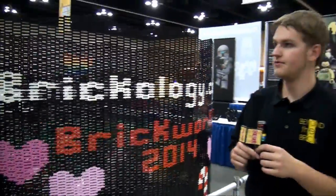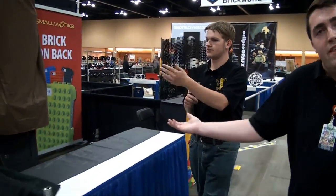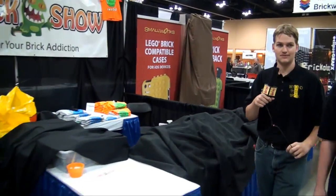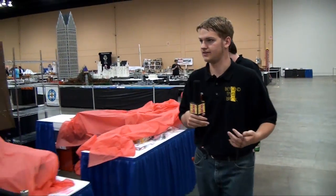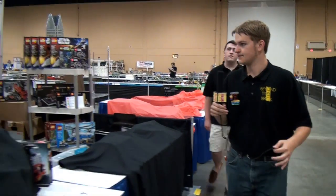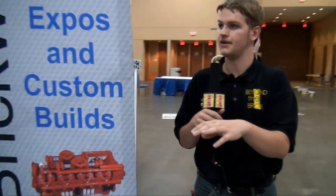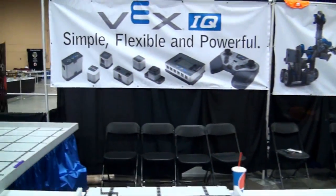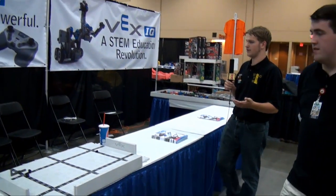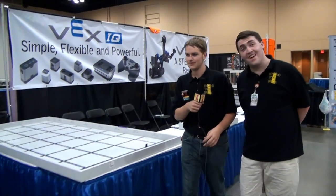A couple more vendors moving along here. You'll see these throughout Brick World, usually against each wall but sometimes in the middle — you've got Small Works, the Brick Show. Over here, a few more vendors — there are a lot of people selling retired LEGO sets. Moving along down this side, we actually have an interesting robotics company here — this is VEX IQ. It's somewhat similar to the LEGO Robotics System but not official LEGO. They do a lot of really cool stuff with robotics and engineering. LEGO-y enough to be here.